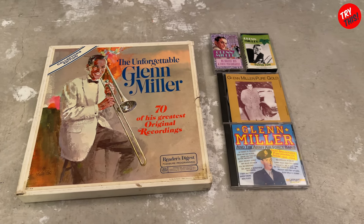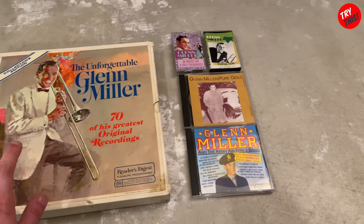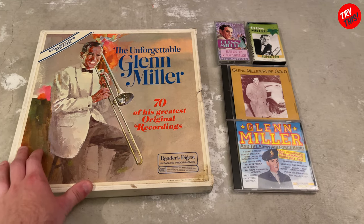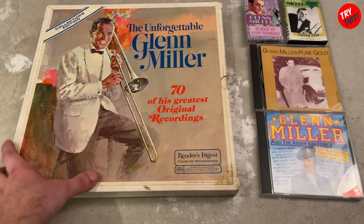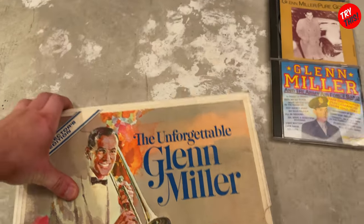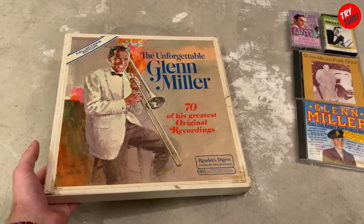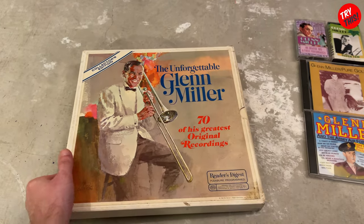I got these mainly from thrift stores like Goodwill and St. Vincent de Paul. Recordology — he has a YouTube channel — is a huge fan of Glenn Miller, and I told him I would take a look at this stuff and post a video on it. He's probably going to tell me he's already got that.